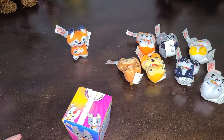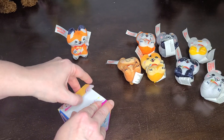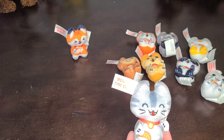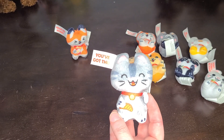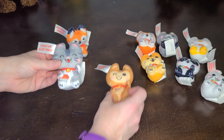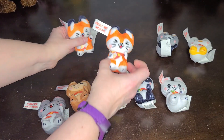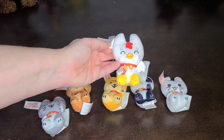Which is kind of funny because one of the complaints I read on the Amazon reviews was that people were getting tons of duplicates, and I really have not had that experience. And the very last one here is the kitty cat. 'You've Got This.' This is Cat Shimi with his little sashimi sushi in his paw. So out of nine, I have eight unique ones: the cat, the monkey, the Shiba, the panda, the bunny. I did get two of the foxes, the goat, and the chick or the rooster.